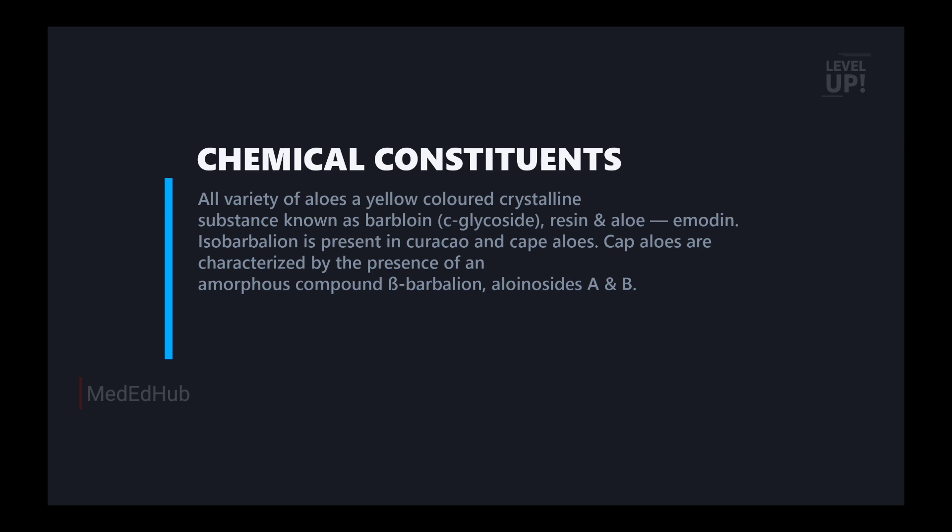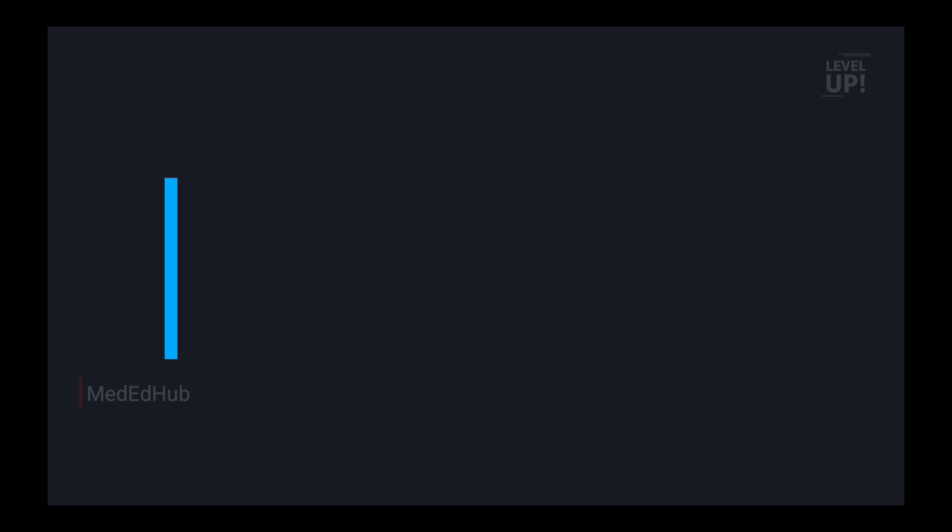Cape aloe is characterized by the presence of an amorphous compound, beta-barbaloin, and aloesin A and B. Curaçao and Cape aloe are two types of aloe. The basic constituent of all aloe is barbaloin, which is a C-glycoside. Isobarbaloin is found in Cape aloe and is an amorphous compound with beta-barbaloin and aloesin A and B.